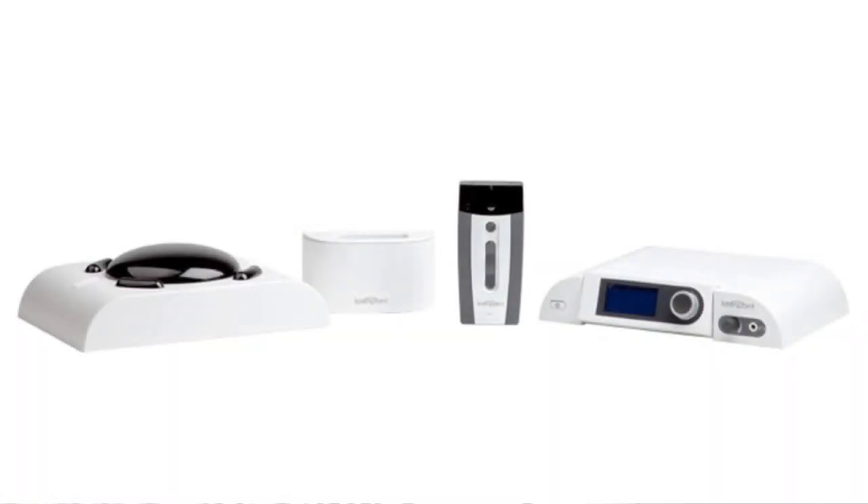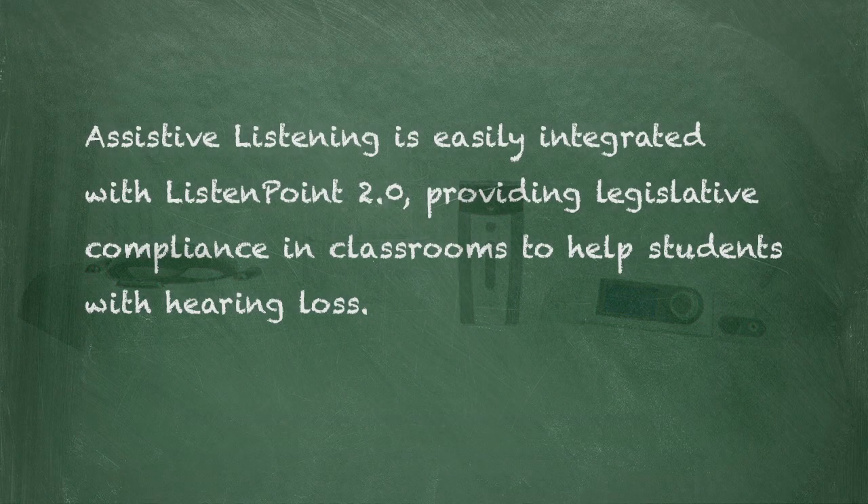Another fantastic thing about ListenPoint 2.0 is that it's super easy to help students with hearing loss learn more in the classroom. An assistive listening system is easily integrated. With the system installed, a teacher's voice simply goes straight into a student's hearing aid, so that no one is left out of the lesson.